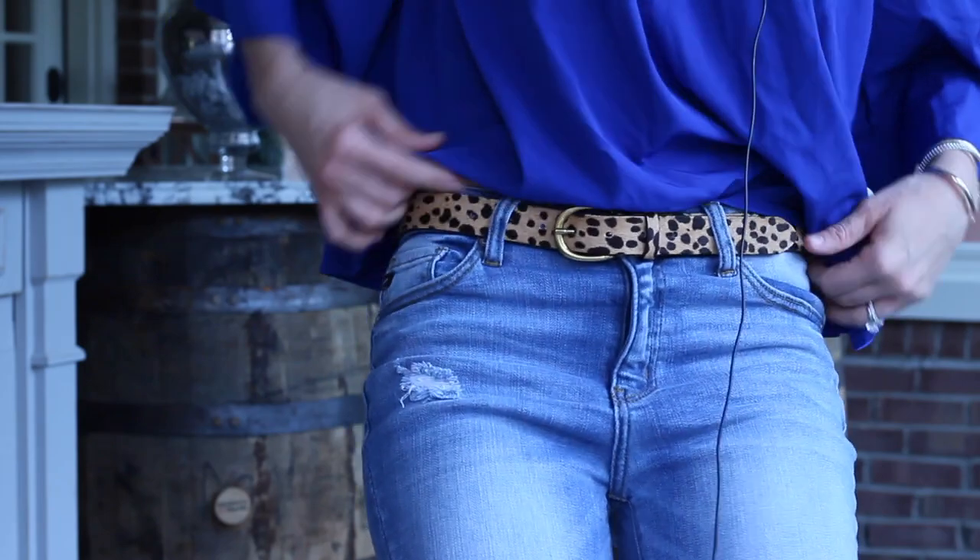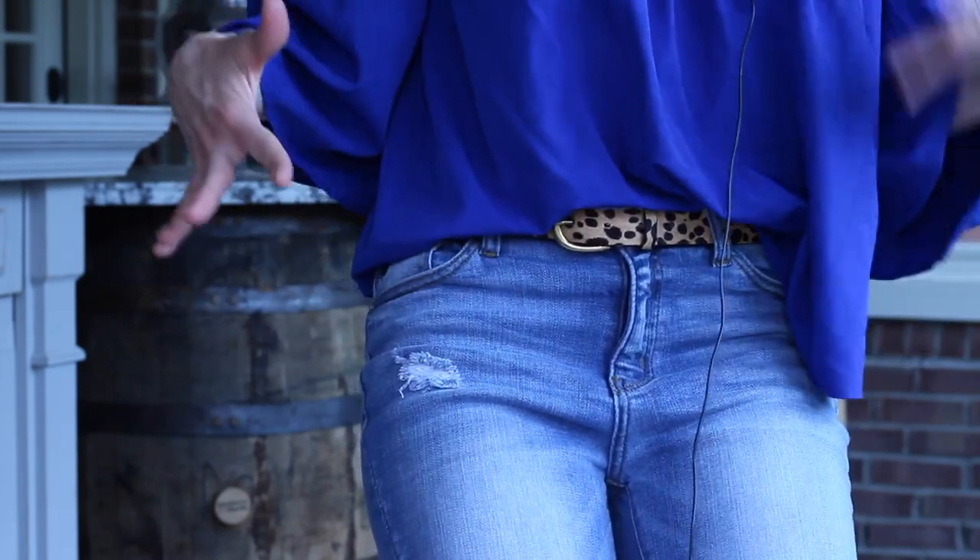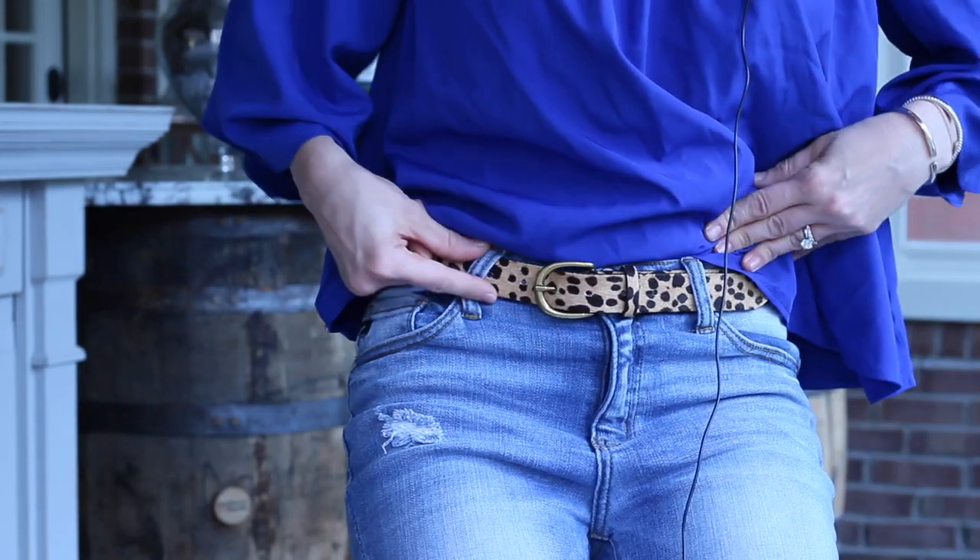I found a belt that is so cute — it looks very similar to one on J.Crew right now. I'm actually wearing it right now. It's a leopard belt, a little bit wider than skinny ones, with more of a cheetah print, and it just adds a flare to any plain colored shirt or dress. It looks cute with so many outfits. And it's genuine leather, which makes it even more amazing.